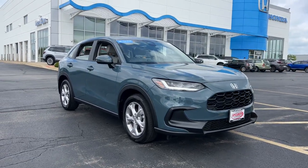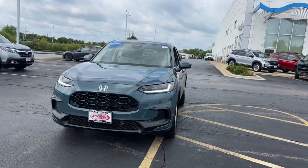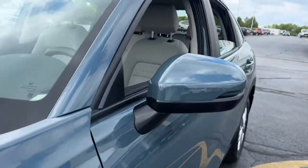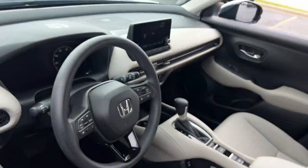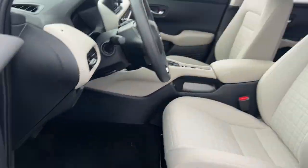Look no further than the 2024 Honda HR-V. With less than 10,000 miles on the odometer, this vehicle stands out from the rest. This HR-V helps you meet the demands of your busy life in comfort and style, from its ingenious seating options to its advanced safety and connectivity technology.